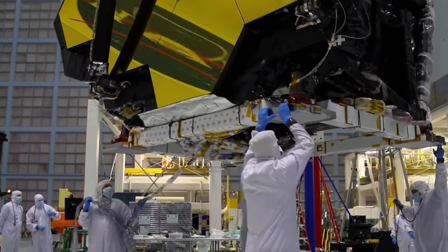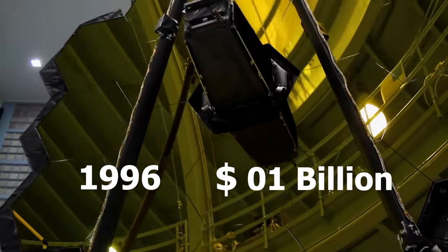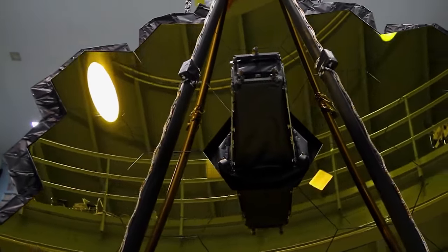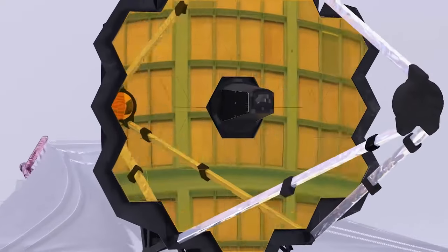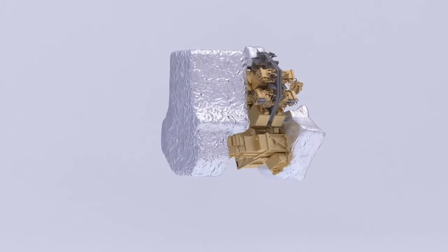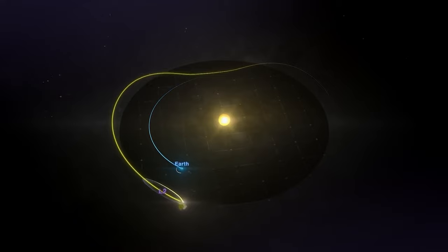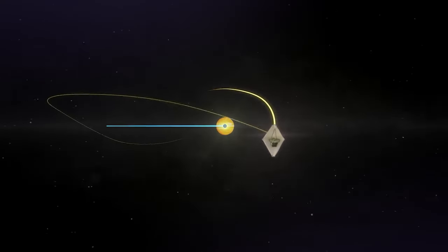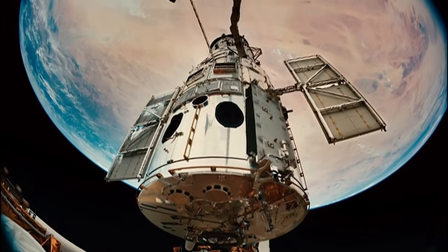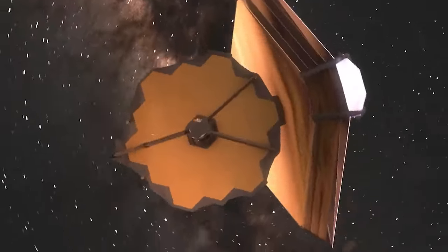The journey to the realization of the JWST was not without its challenges. Initiated in 1996 with a budget of one billion dollars, the project encountered delays due to design controversies and various other factors. It wasn't until 2005 that substantial progress was made, with the telescope's assembly finally completed in 2016. However, test runs and managerial intricacies further postponed the JWST's launch until December 2021, when it embarked on its mission. Upon reaching its designated orbiting point — Lagrange Point 2 (L2) — in January 2022, the JWST commenced its transformative journey.